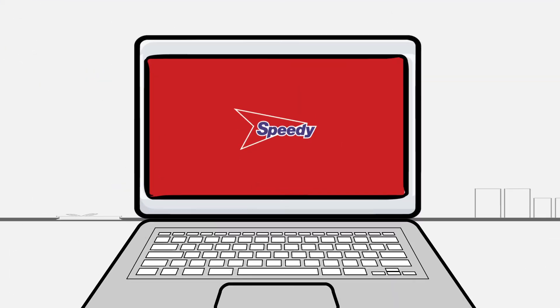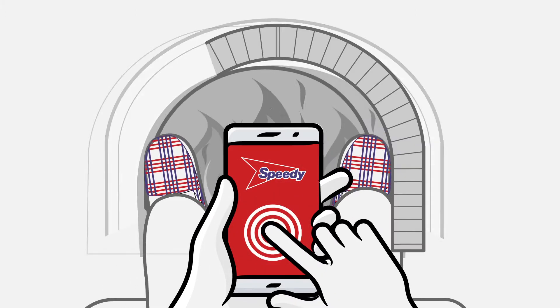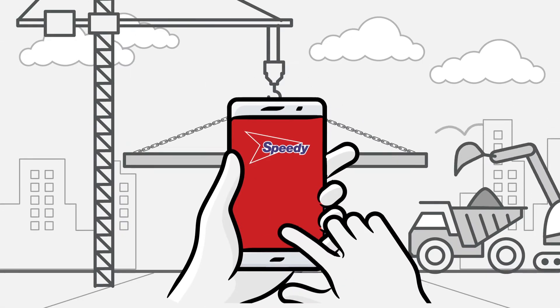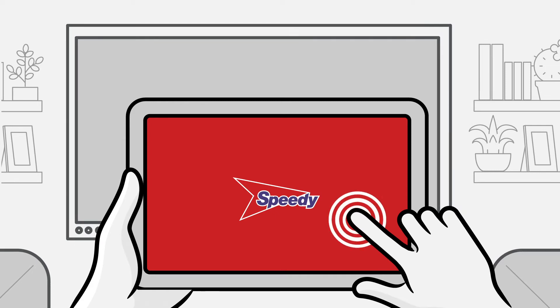From rooftop to desktop, roadside to fireside, from trackside to bedside, on site, on the go or on the sofa, Speedy Digital is always here for you.